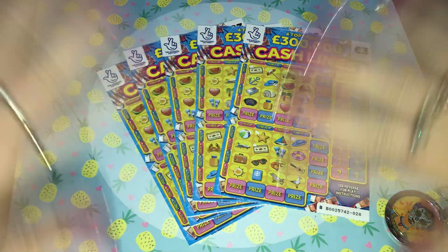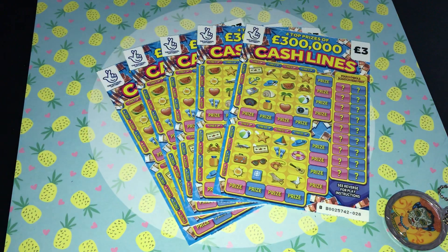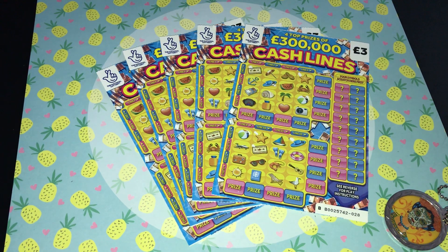Hi everyone, welcome back to Super Smiley Scratch Cards, hope you're all okay and having a beautiful day. Today we have got five of the Cash Lines — these four run on from one pack and this is just a random one I had from another pack. We're going to scratch those in a moment.